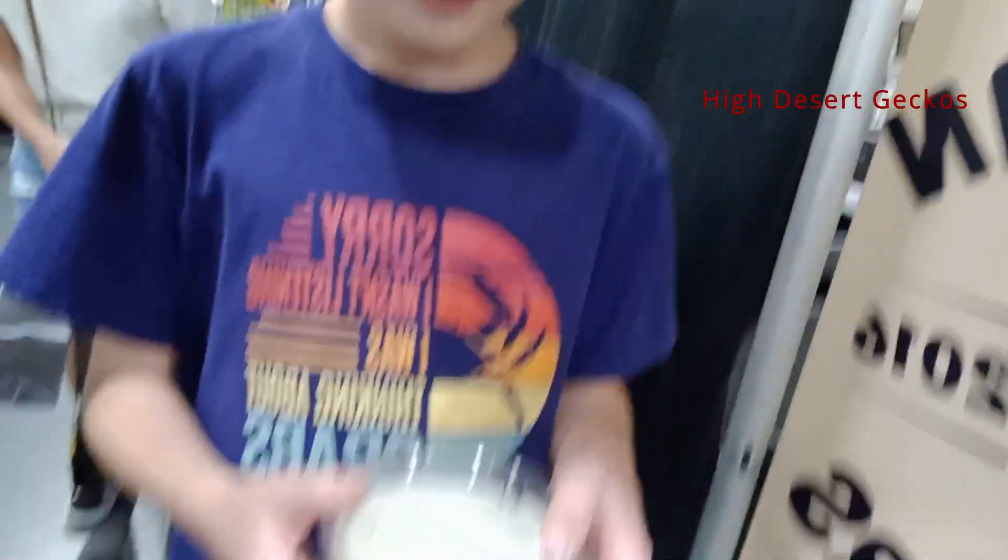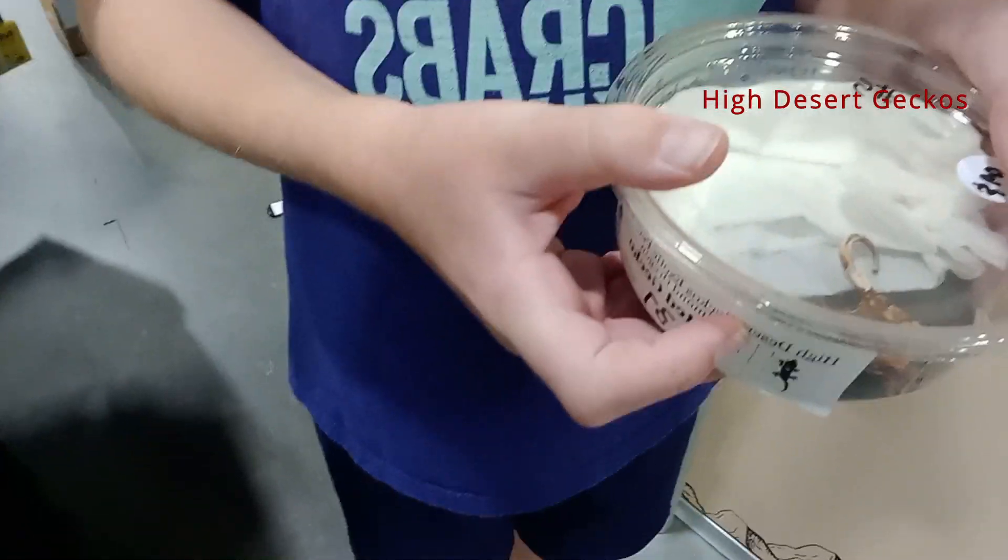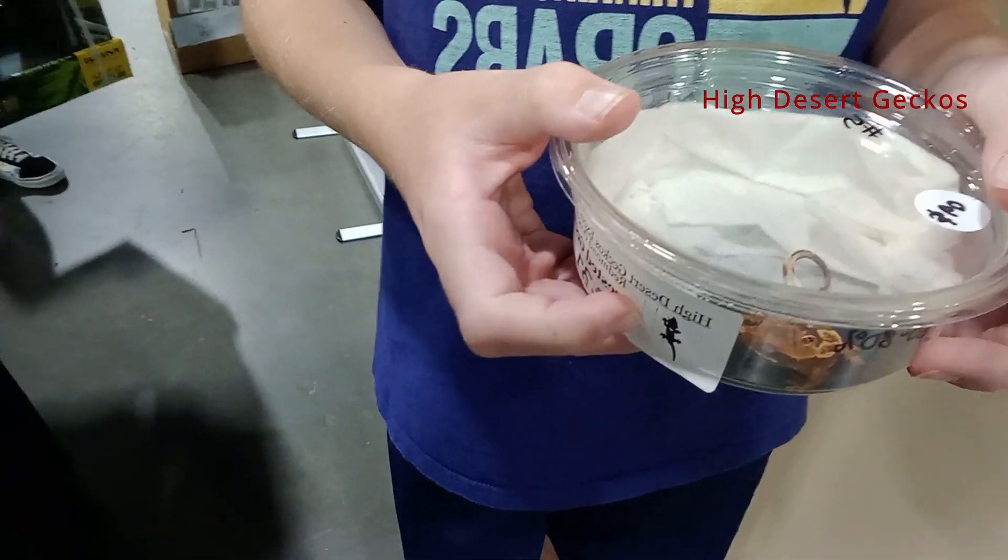Let's see your very first pet gecko. That's so cool. And what kind of gecko is it? It's a Harley Quinn morph.